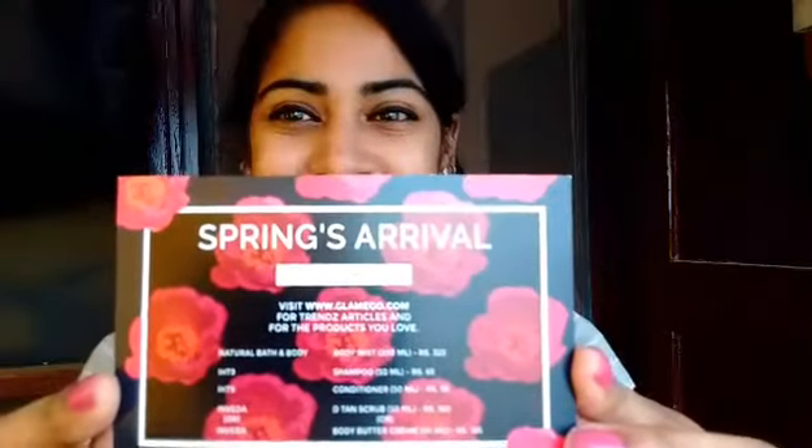So this month's Glam Ego box theme is Springs Arrival. The first product I received is the Natural Bath and Body body mist — it's a 200ml bottle and the actual price is 325 rupees. I'm so excited to try this because I really like body mist, so big thumbs up for this one.